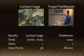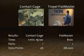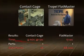We measured the same part on a contact gauge and on the FlatMaster system. The difference in the results from measurement time to the amount of data collected was astounding.